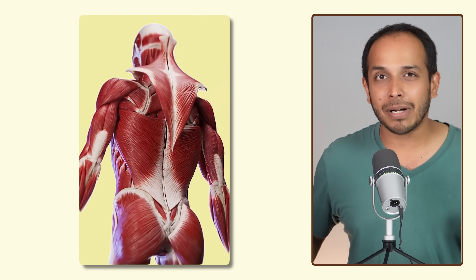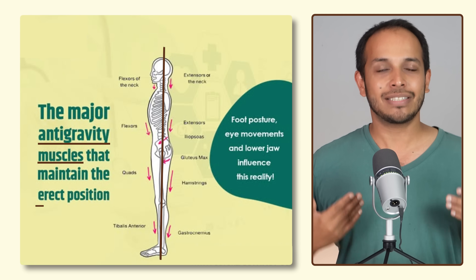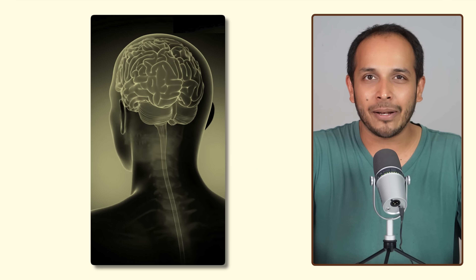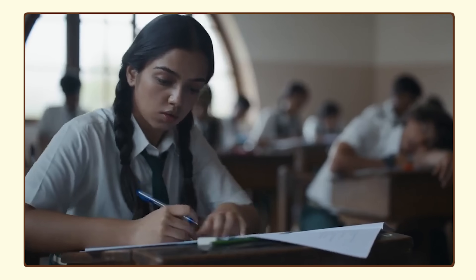Hack number one: stand up. One of the unfortunate things we've done in the last hundred years is normalize sitting down. Our body has evolved extensive muscles called anti-gravity muscles that are responsible for us standing up erect, and those muscles need to keep working for our brain to work well. Every chance you get, stand up, use a standing desk, walk around as you take your meetings. Even while learning — if you're a student trying to memorize something, pick up your book and walk around the room. You will memorize those facts much better.